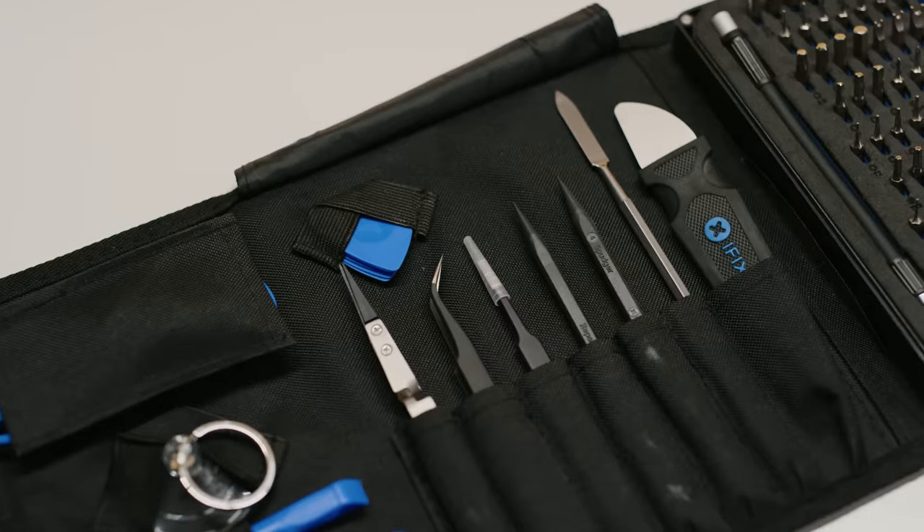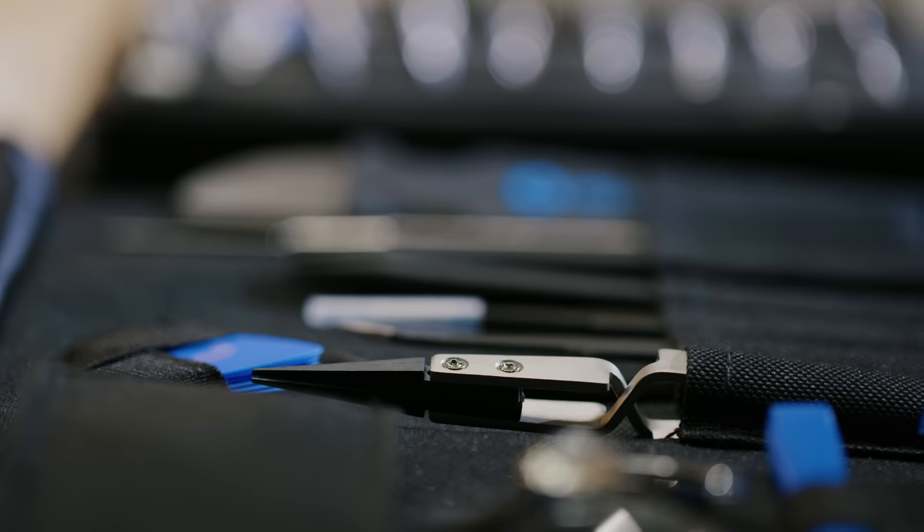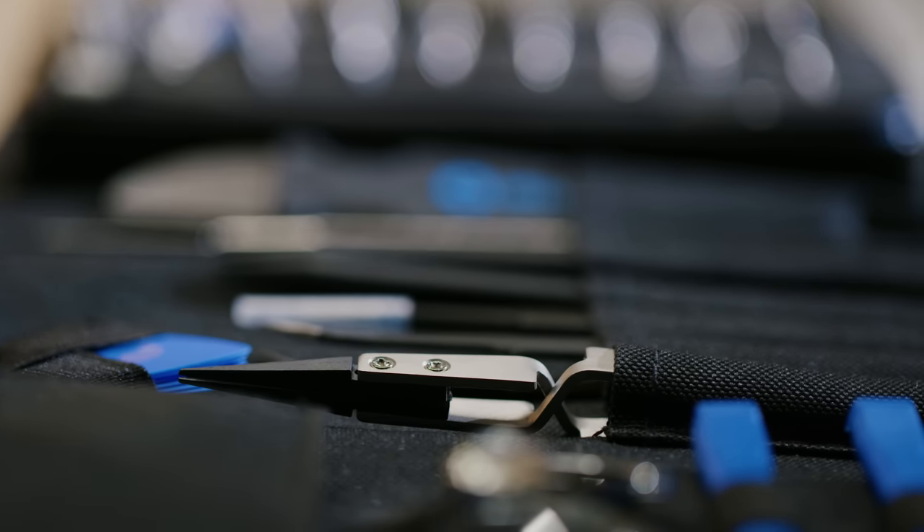Speaking of a decent deal — iFixit. iFixit's pro tech tool kit gives you the tools you need to tackle any electronics repair challenge. Visit iFixit.com/Linus at the link below and get yours today.